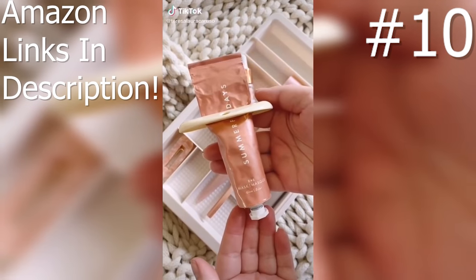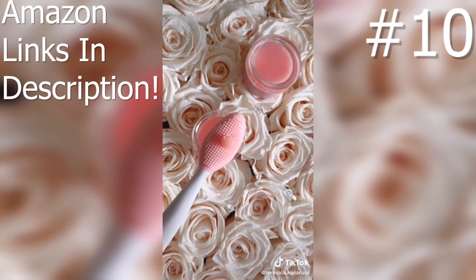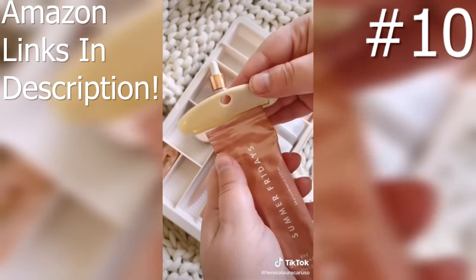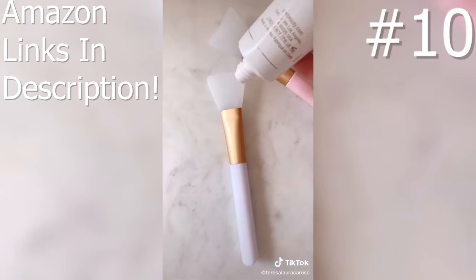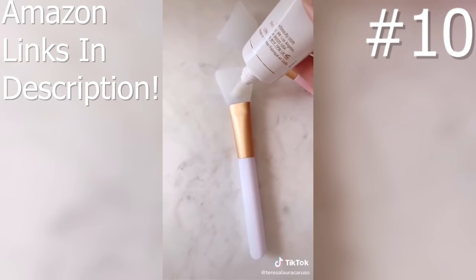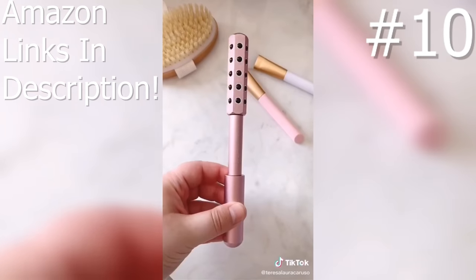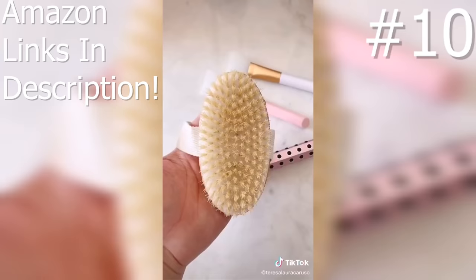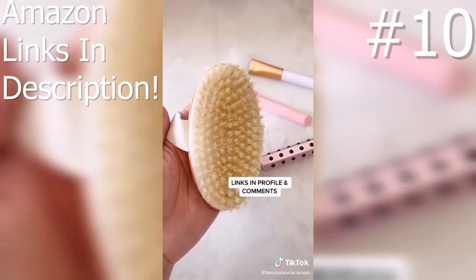Seven beauty tools from Amazon you need. This lip brush — I add a little bit of lip scrub to it and it really helps to exfoliate and plump my lips. This tube squeezer — it's really made for toothpaste but I use it for skincare products to make sure I get every last bit. Face mask applicators allow you to apply your mask evenly without getting product under your nails. This automatic makeup brush cleaner, used with a cleaning solution. A facial roller — it might look a little weird but it really helps to de-puff and tighten your skin. And lastly, this dry brush — dry brushing is great for cellulite, exfoliation, and circulation.